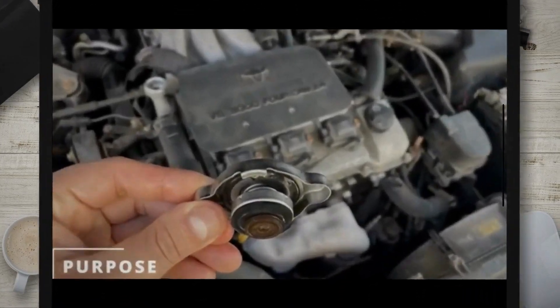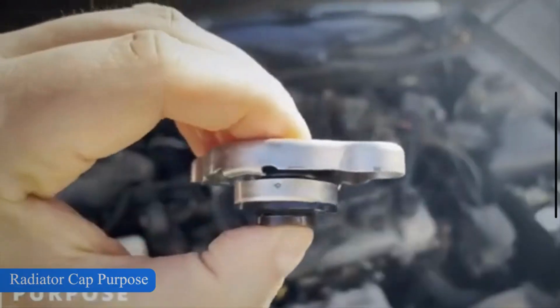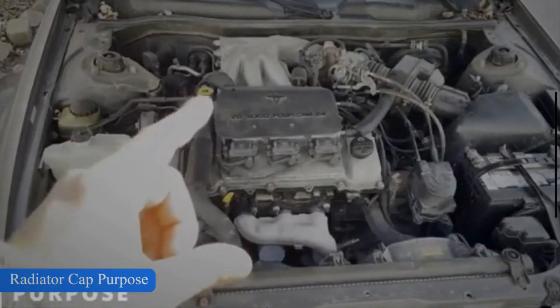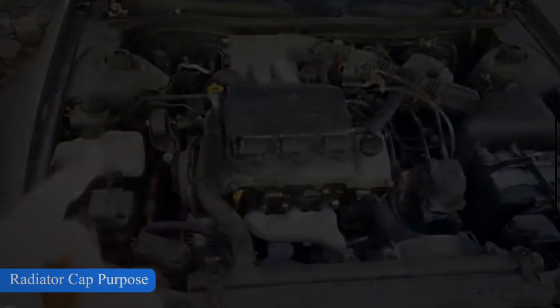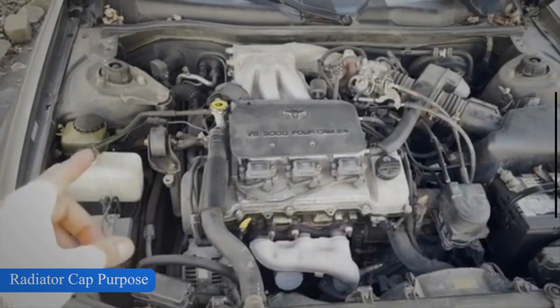The radiator cap plays a vital role in your car's cooling system. The primary function of the radiator cap is to securely seal the top of the radiator filler neck, preventing any loss of coolant, pressurizing the cooling system, and effectively increasing the boiling point of the coolant.